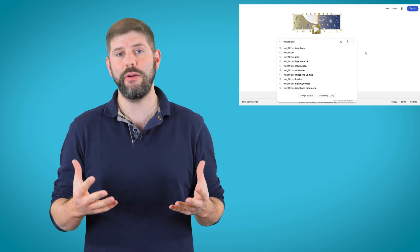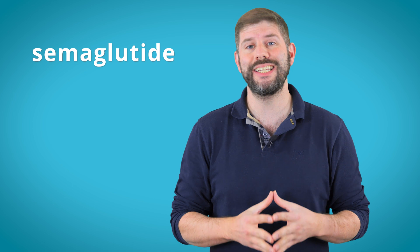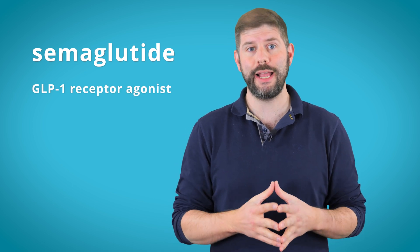Ozempic. You've heard of it, your friend's on it, that celebrity is probably on it, and if you've ever searched weight loss on the internet, the algorithm has definitely tried to sell it to you. But what actually is it? Ozempic is the brand name for semaglutide, which is a GLP-1 receptor agonist.